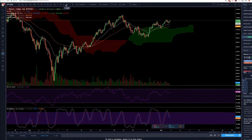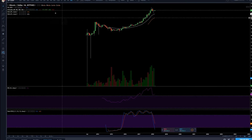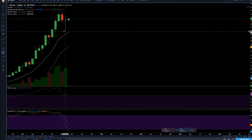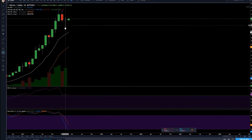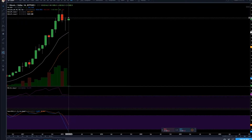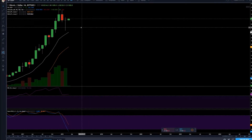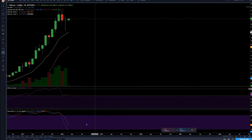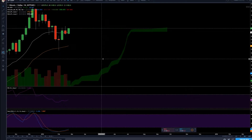Let's get into the Bitcoin chart. Zooming out all the way to the monthly, this was a crazy month — we went down all the way to 5.9k and then all the way back up to 11.7k. Looking at the monthly candle, it's a doji with upside — a little bit bullish. The stochastic RSI is getting to the bottom, so it's looking good.